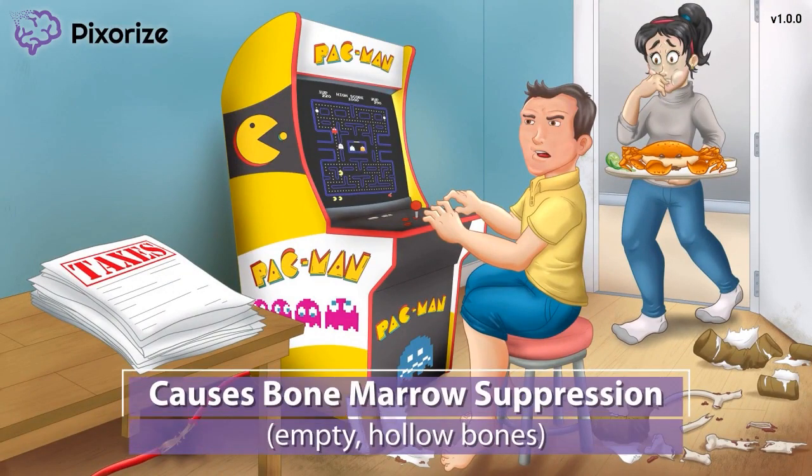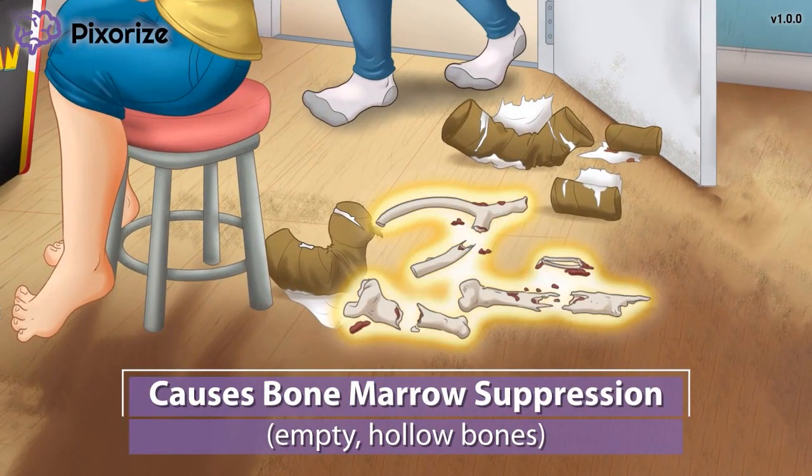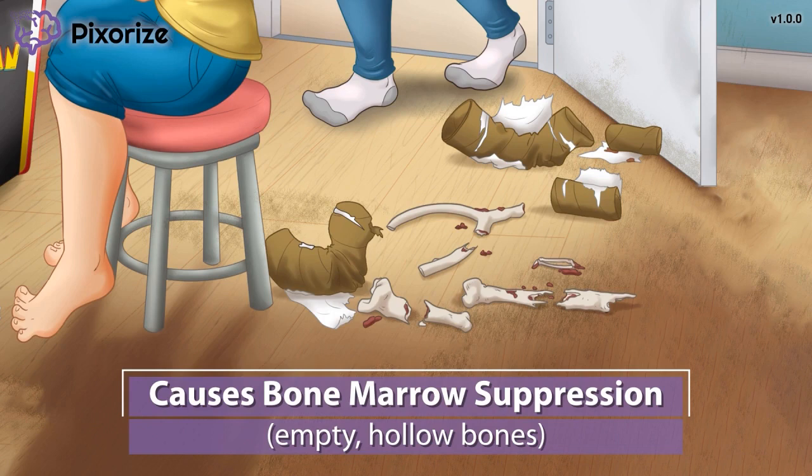Along with ruined toilet paper tubes, there are old chicken bones from the man's past meals strewn all over the floor. These broken, empty, hollow bones are here to remind you of bone marrow suppression, a common side effect of chemotherapy drugs like Paclitaxel. The bone marrow is responsible for creating blood cells like red blood cells, white blood cells, and platelets. The cells in the bone marrow divide at a pretty fast rate, so the bone marrow can be damaged by drugs like Paclitaxel. This can cause anemia by reducing red blood cells, infections by reducing white blood cells, and bleeding by reducing platelets.